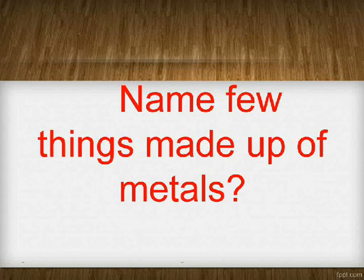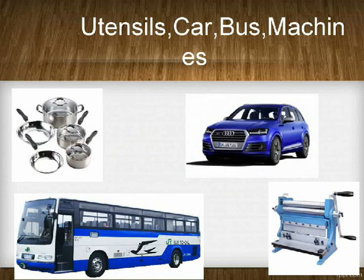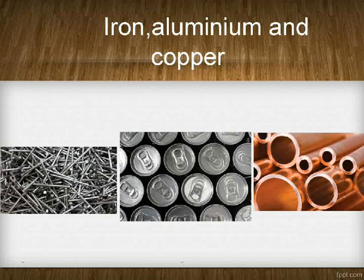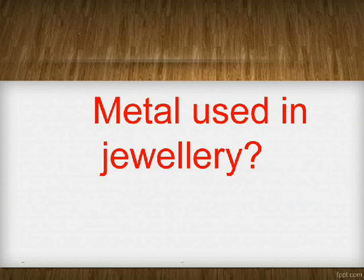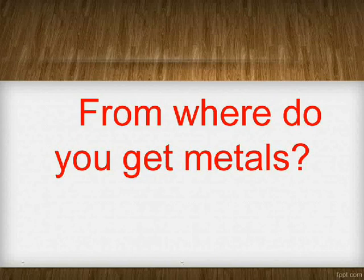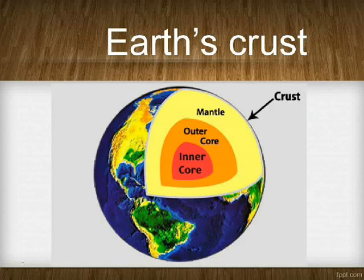Name a few things made up of metals. Utensils, car, bus, machines. Name a few common metals. Iron, aluminium, and copper. Metal used in jewelry: gold and silver. From where do you get metals? Earth's crust.